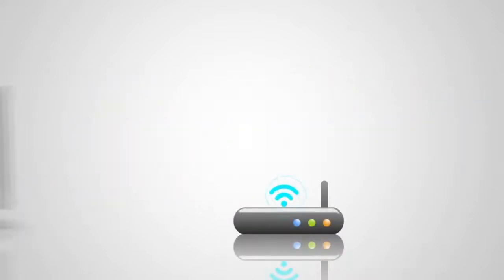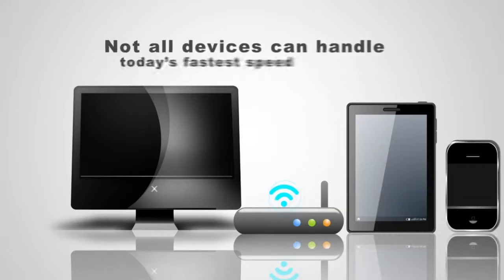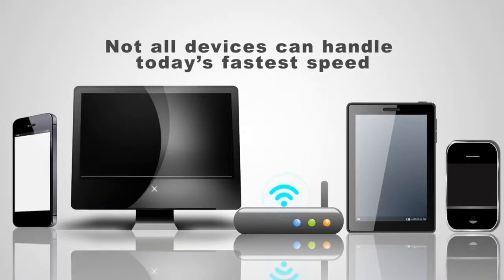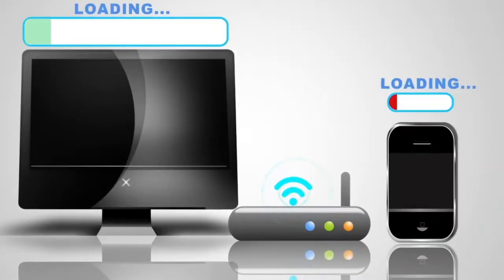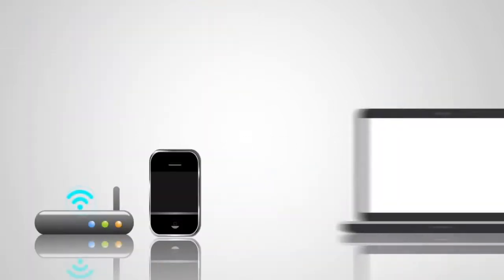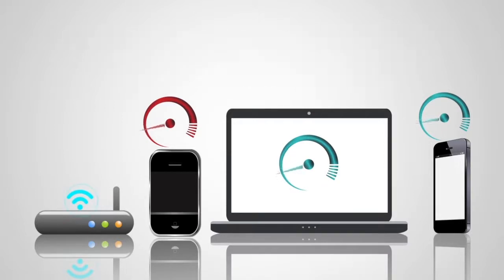The more connected devices you have, the more your Wi-Fi speed is divided up among them, and not all devices can handle today's fastest speeds. Some people have one device in their home that can't support the speed they have — it communicates slowly, and every other device has to wait longer for it to finish talking to the router. That means your brand new laptop or mobile phone may be slowed down, even though they're capable of delivering faster speeds.